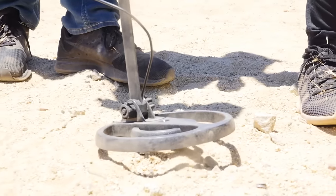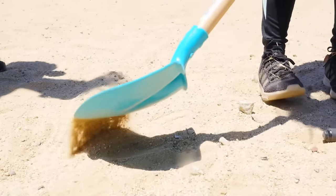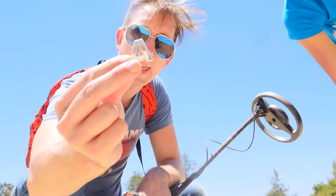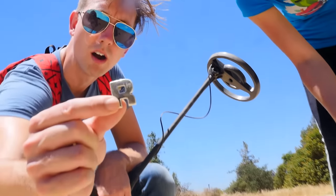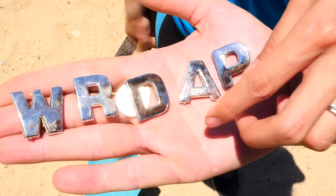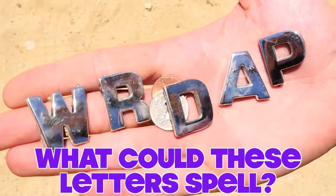Heard a beep — there's definitely something going on here. Let's get digging! It looks like a metal D. A metal A. A metal W. Another coin — a nickel. An R. We're finding all kinds of metal letters here. This has got to spell something, or maybe it'll be like a password like we found before. Guys, leave a comment down below if you think these letters equal something — is it a password, a combination, does it spell something out? Maybe it's the hacker's first name.